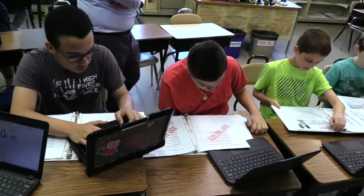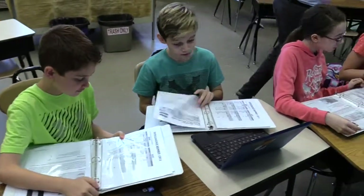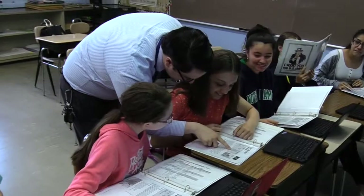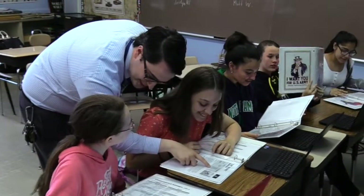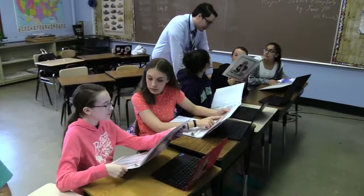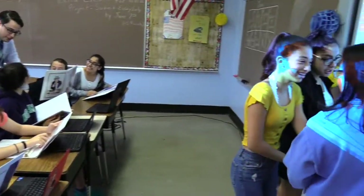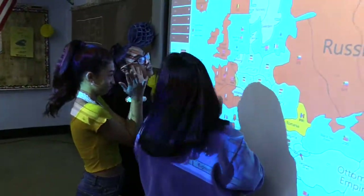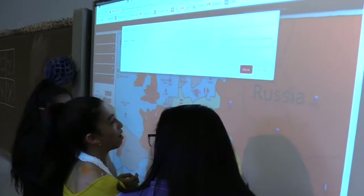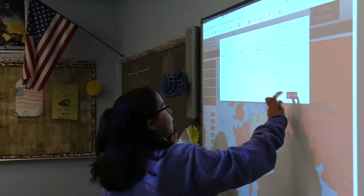A student favorite example of digital learning here at PV is our 7th grade social studies World War I simulation unit. Students assume the roles of world leaders desperately trying to navigate the political and military landscape of the Great War, using online resources to experience the conflict. Students are given secret documents and access to a wide library of strategies and objectives online, which they can use to direct their country's armed forces in a digital recreation of the eastern and western fronts.